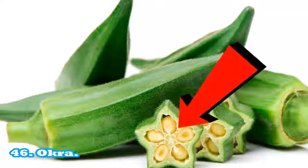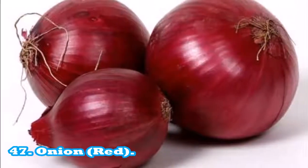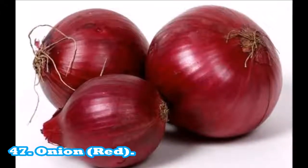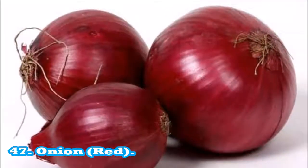47. Onion, red: red onions are low in calories and provide small amounts of fiber and vitamin C. One serving equals 85 g or a half medium onion. Small amount of fiber, small source of vitamin C.